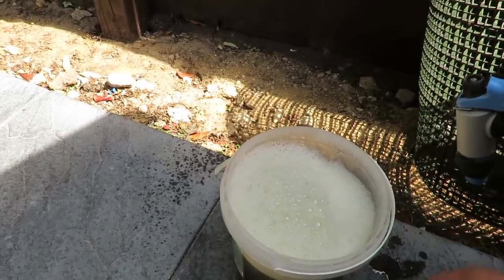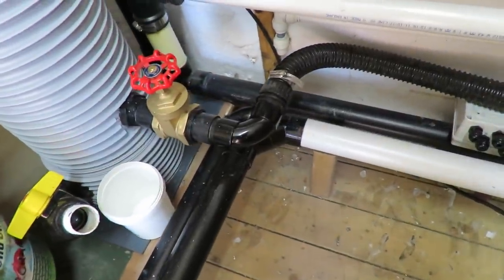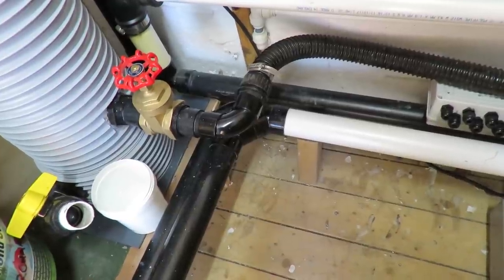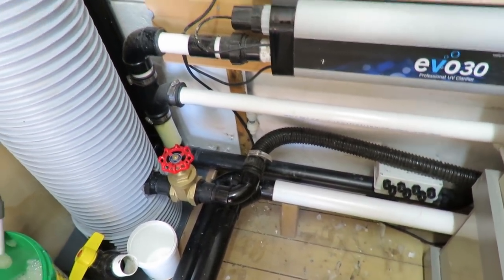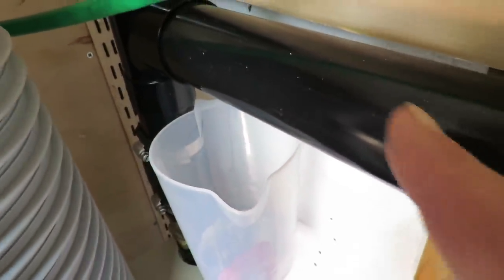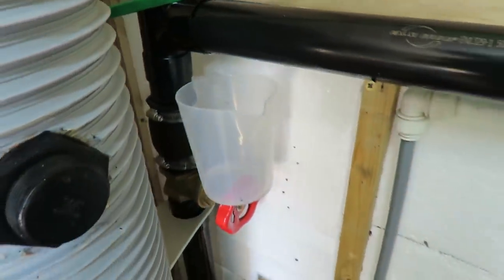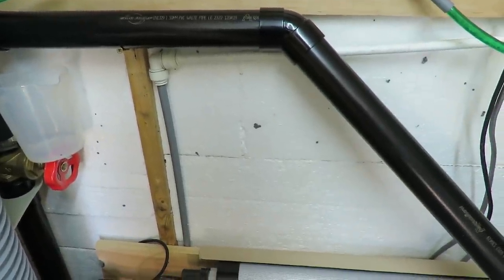I did have a leak on that pipe that feeds the protein skimmer. I left it with a bucket under it for a while and it sealed itself - it stopped leaking, I haven't touched it. I still have a bit of a leak on here from when we first started, but none of this top stuff or the feedback to the moving bed is solvent welded. I haven't bothered solvent welding that because it's only temporary - it's got a little drip but I really don't care.